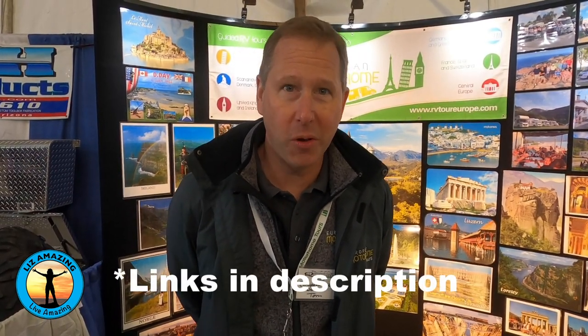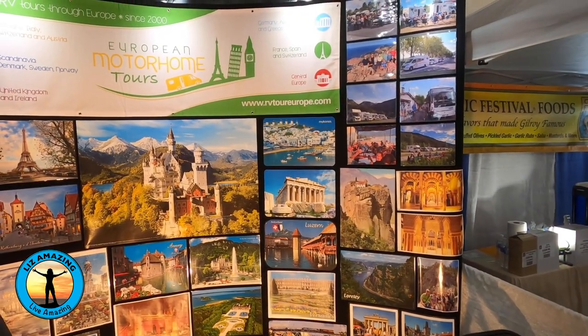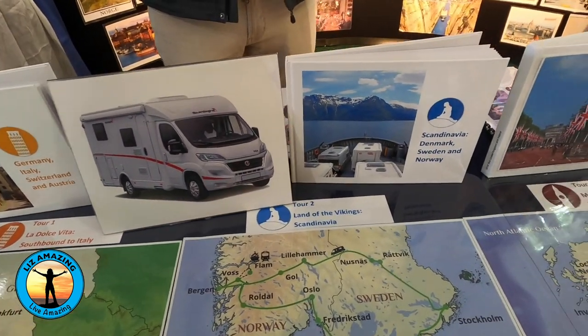My name is Thomas Brosman from European Motorhome Tours. We do guided tours to Europe with small groups — usually six, seven or eight motor homes, never more than ten. We have eight different itineraries to choose from. They last from 29 to 44 days, taking you all over Europe, from Scandinavia to the Baltic Sea.